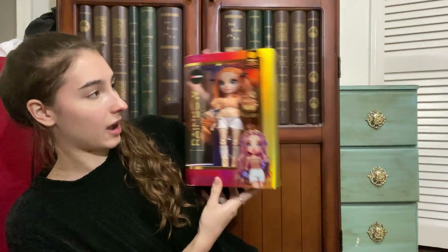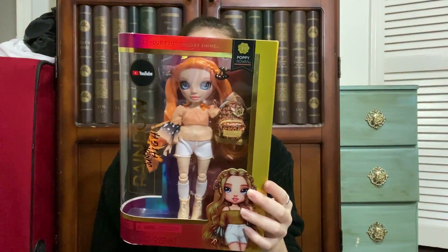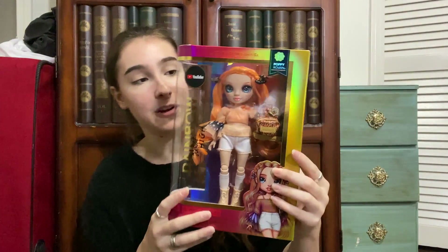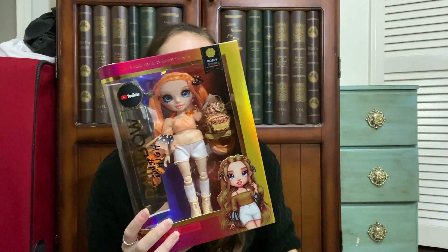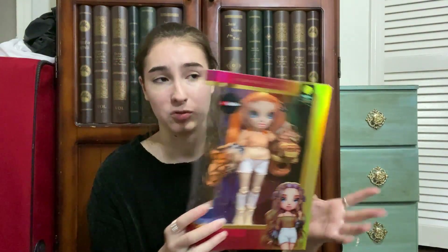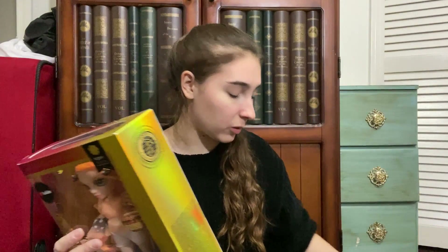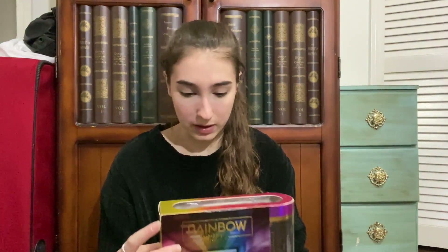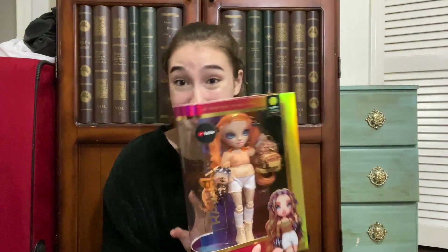The last Rainbow High doll is one of the junior ones — Rainbow High Junior High. This is Poppy Rowan, and she is super cute. She's a gorgeous light orangey color. She's my second junior one; I also have the red one. In the clearance section they had the yellow one too the first time I went, but when I came back it was gone — I'm glad I snagged this one, though I'm not sure of the price since the tag got taken off.